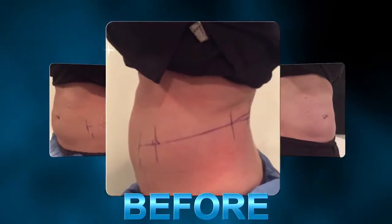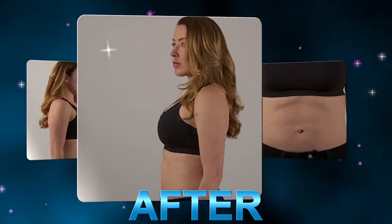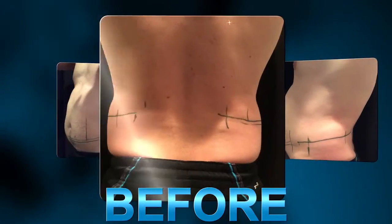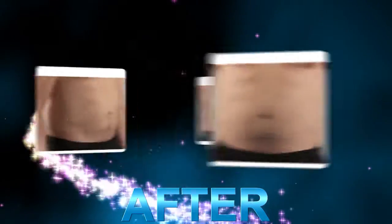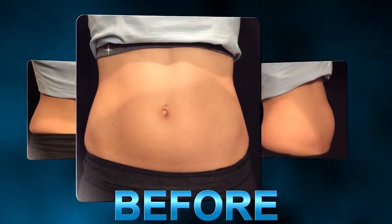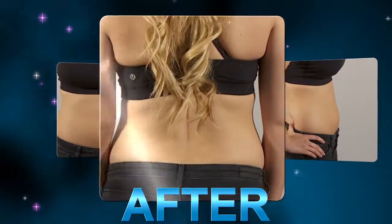Welcome back to The Younger You. I have Dan, Jennifer, and Lacey here to talk about whether they were happy with their CoolSculpting results. Let's check out the before and after shots. I know you were cringing looking at your before shots — what do you think when you see that now compared to your final results?